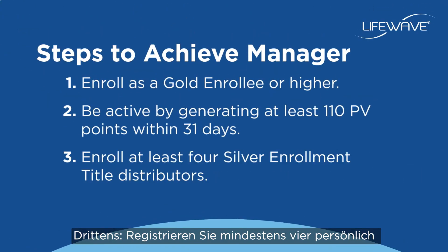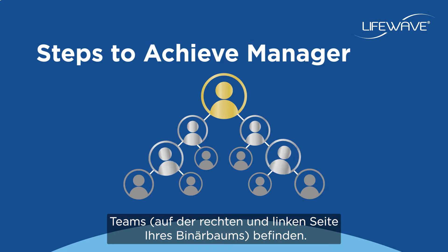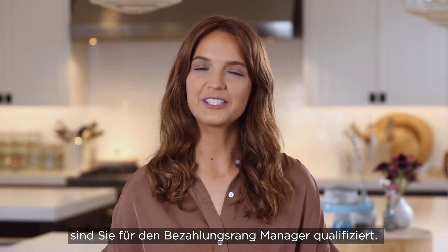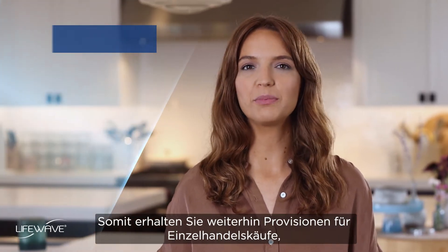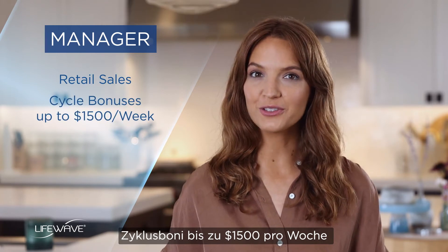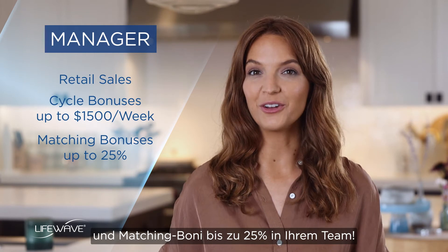Finally, enroll at least four personally sponsored active silver enrollment title distributors or above, and make sure that two are in each of your business legs or teams. By achieving these simple goals, you can qualify as a manager, which allows you to continue to be paid for retail sales, cycle bonuses up to $1,500 a week, and matching bonuses up to 25% on your team.